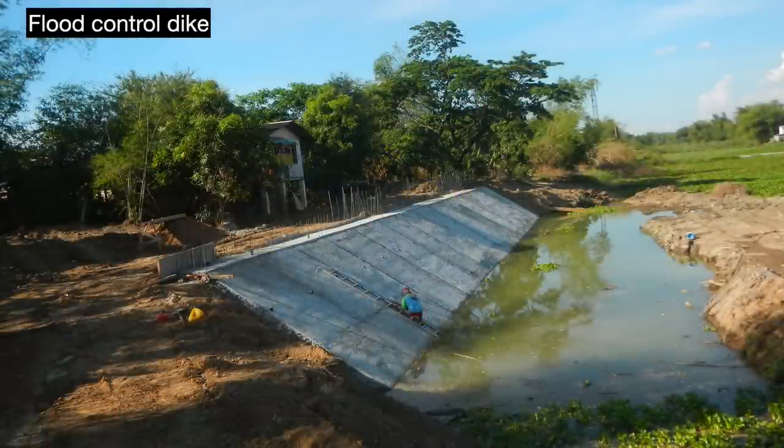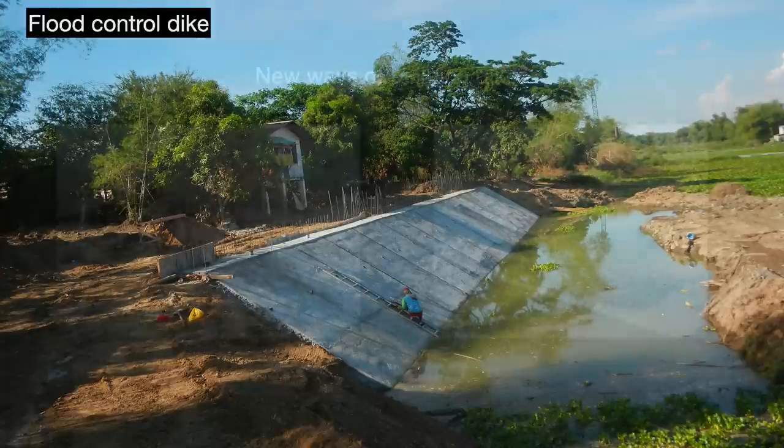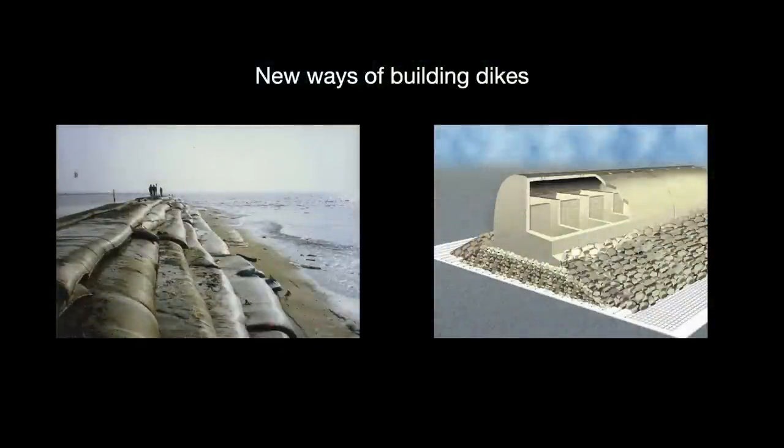People are building more dikes around the world in response to coastal disasters and global climate change, and as a result there has been a lot of innovation in the space recently — especially using new materials like geotextiles, clay slurries, and prefabricated structures. Reservoir builders can leverage these innovations to cut costs.